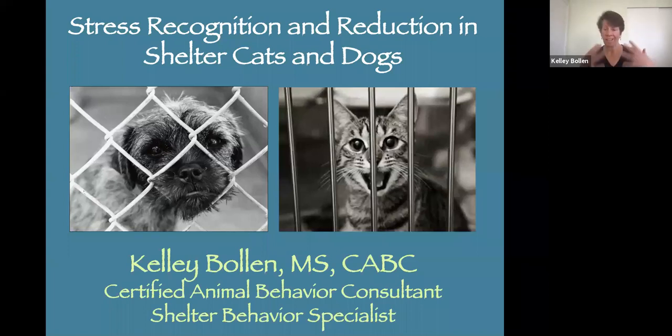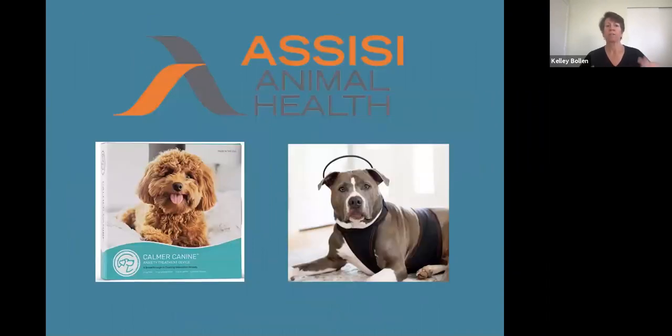This is one of the most important things I talk about because stress is so prevalent in the shelter. I want to thank Assisi Animal Health for asking me to present this talk and for creating the Calmer Canine. This device is designed to help animals suffering from separation anxiety, but it will be helpful for all kinds of anxieties in pets. My personal hope is that animal shelters consider trying the Calmer Canine on anxious pets in their care, so please contact Assisi Animal Health for more information about their shelter program.